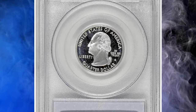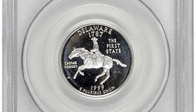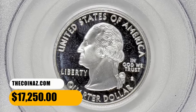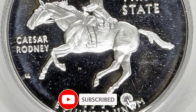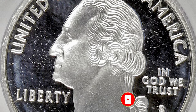In PR-67 to about PR-69 Deep Cameo, the 1999 S Delaware proof silver quarters are common. However, in PR-70 Deep Cameo condition they are scarce and command a significant premium over PR-69 Deep Cameo prices. If you have any questions or want to share your own numismatic discoveries, please feel free to leave a comment below. And don't forget to subscribe. Take care.